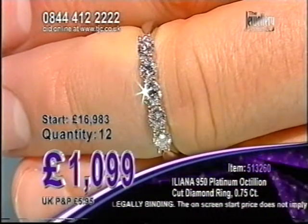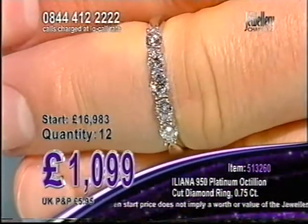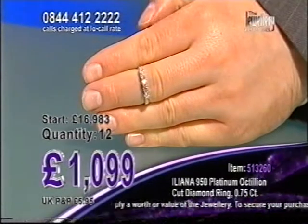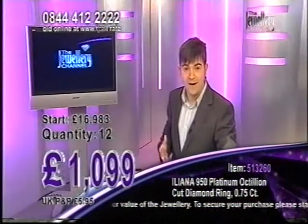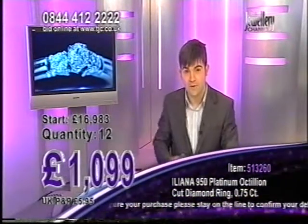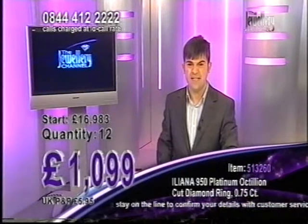First caller is on the phone line. There are 12 of these in the auction at £1,099. It's an amazing price because you've not just got one Octillion Cut Diamond — you've got five of them. This is three quarters of a carat; it's such a magnificent eternity ring. It was developed in Antwerp in the 1980s, something like that.